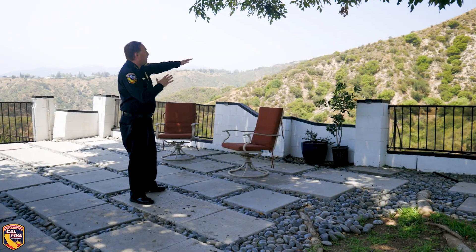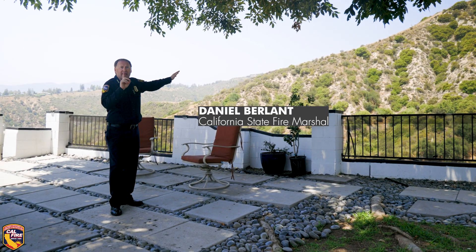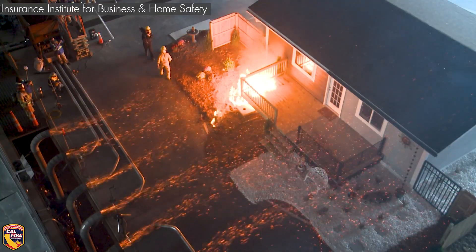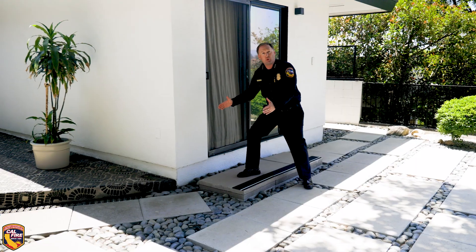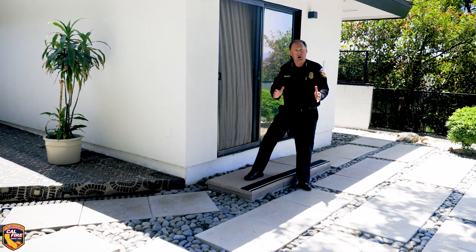If you live in an open area — or even a mile away — you're still at risk, because embers can be carried by the wind sometimes a mile away into the urban neighborhood. Research has shown that those embers are going to land within about a five-foot area right around the home itself, so ensuring you have nothing combustible in that zone is what protects the home.